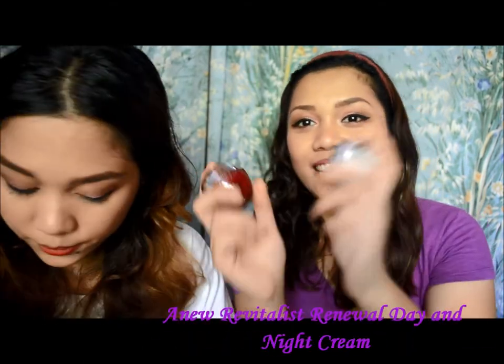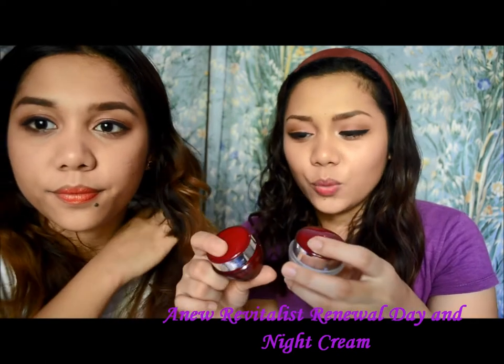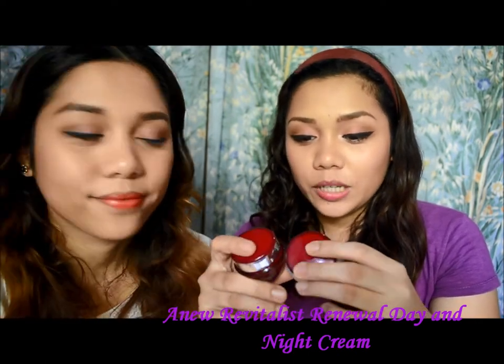For my turn, I've been loving the Anew Reverse List Renewal Cream — the day and night cream. I got them from Avon; they're on sale right now for roughly 400 pesos for both. I like them because the night cream makes my skin soft and supple the next day, and the day cream has SPF 25, which is great for working girls who go out during the day.